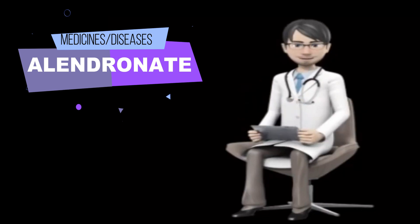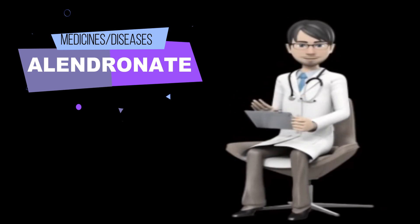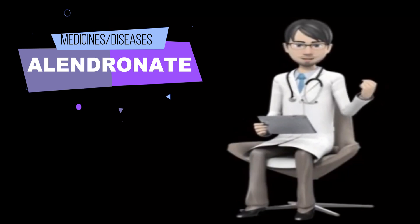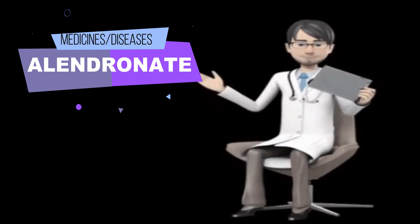After you take Alendronate, do not eat, drink, or take any other medications, including vitamins or antacids, for at least 30 minutes. Do not lie down for at least 30 minutes after you take Alendronate. Sit upright or stand upright until at least 30 minutes have passed and you have eaten your first food of the day.